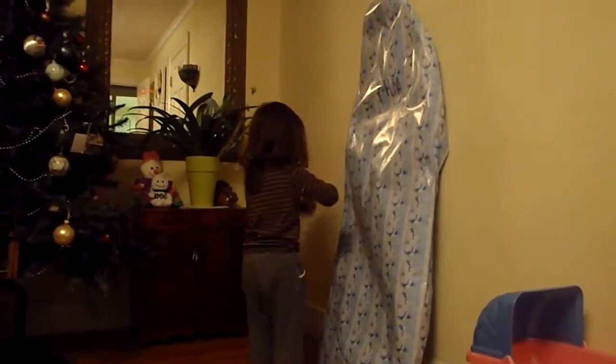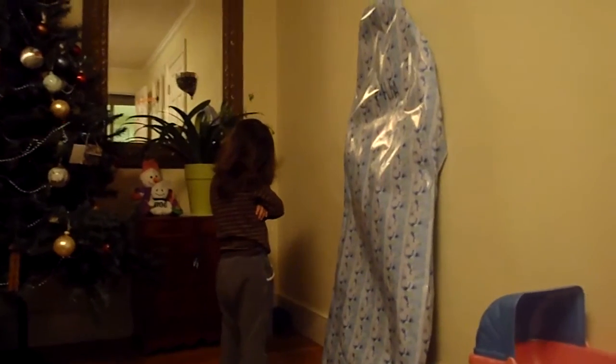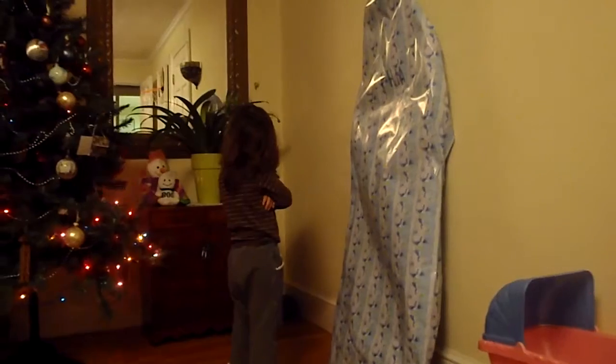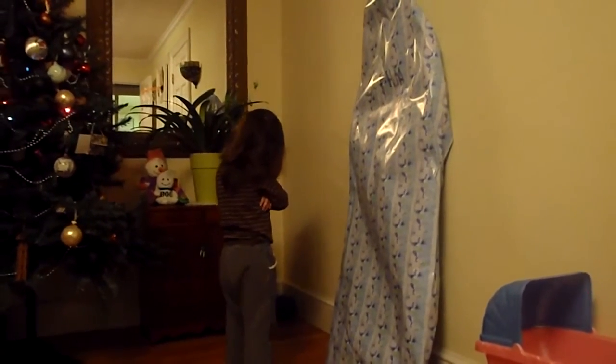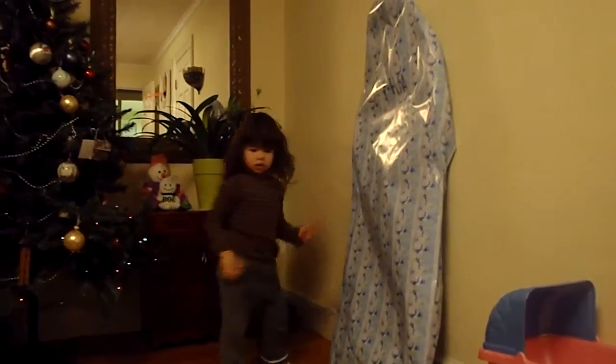Okay, now open the other one. What do you think that one is? Okay, open that up. Okay, are you going to guess? Can you guess what that one is? Okay, open it up now. See if you can open that one up. What do you think is in there?